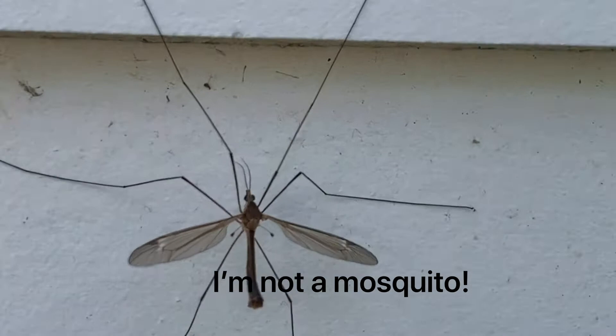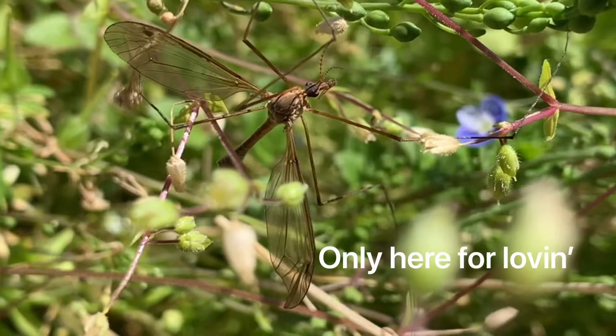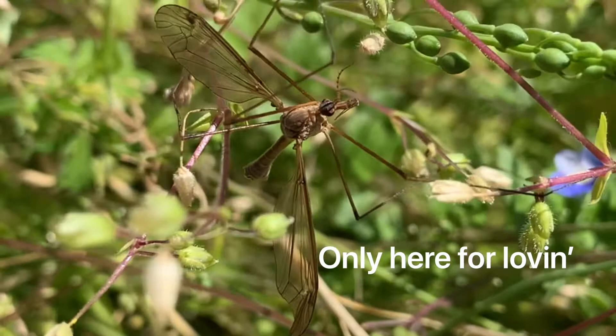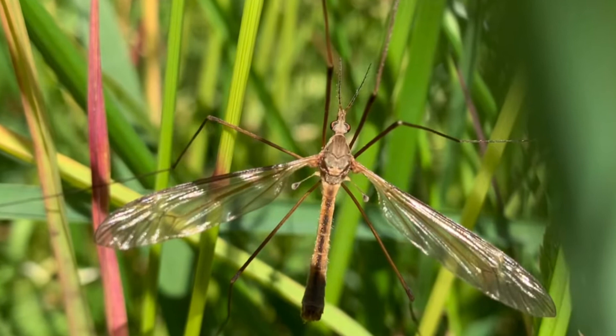With a wingspan of over two inches, they look like giant mosquitoes, but there's no need to fear. These gawky guys are harmless. They can't bite or make you sick, and many can't even eat at all.